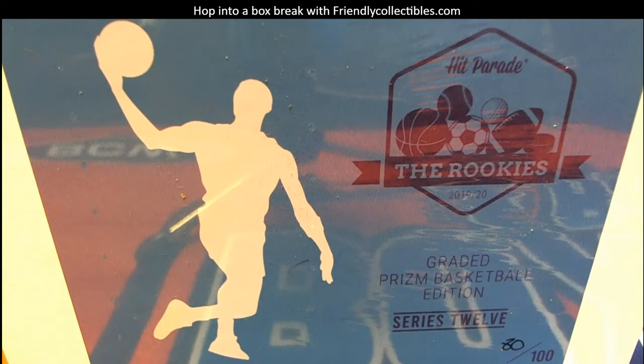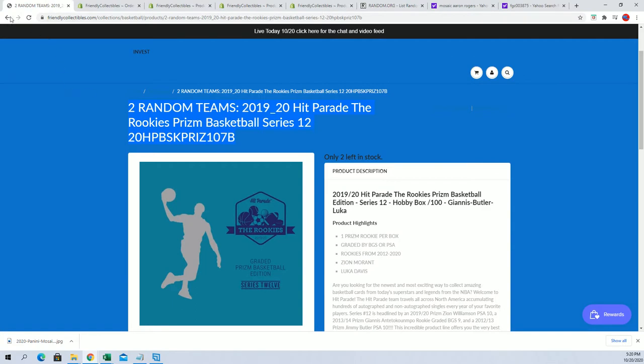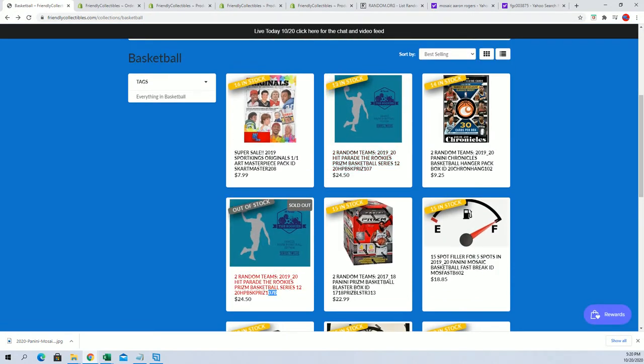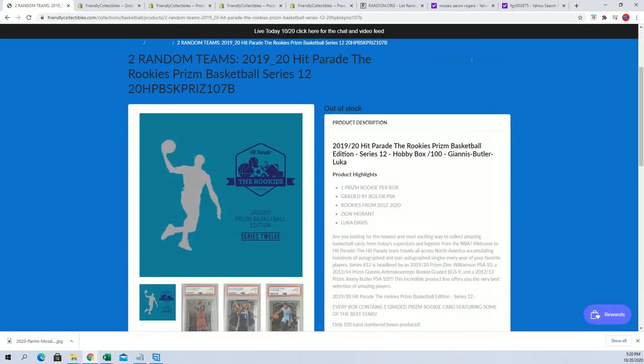This is John S.'s box. Usually we do a big random to figure out who gets what team. And to ensure John was able to get all the spots in the break, we made a separate 107B just to ensure that he was able to get all the spots. So 107 — you'll notice 107's back out there. We shifted all your spots over to 107B just to make it easier and better. So this is your box. Let's do it. Here we go.